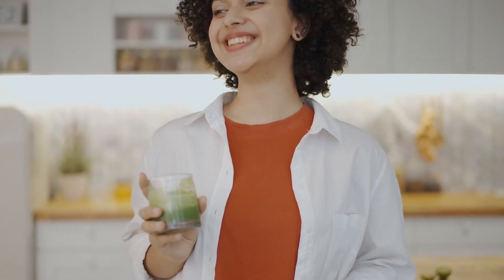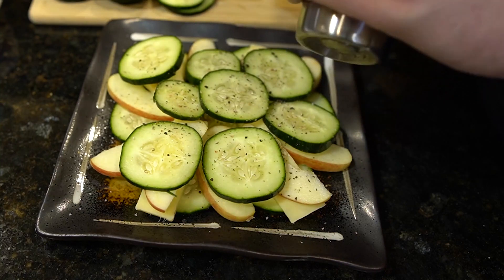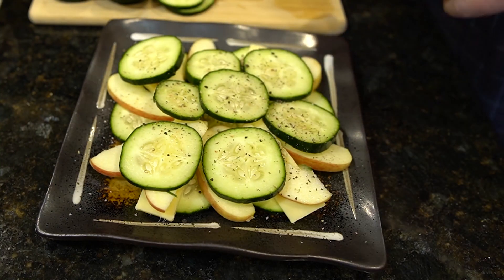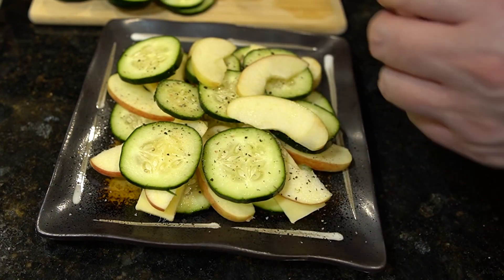Remember, while cucumbers can be helpful for managing acid reflux, it's essential to consult your healthcare professional for a comprehensive treatment plan. That's a wrap for today's video. We hope you enjoyed discovering how cucumbers can bring fast relief from acid reflux.